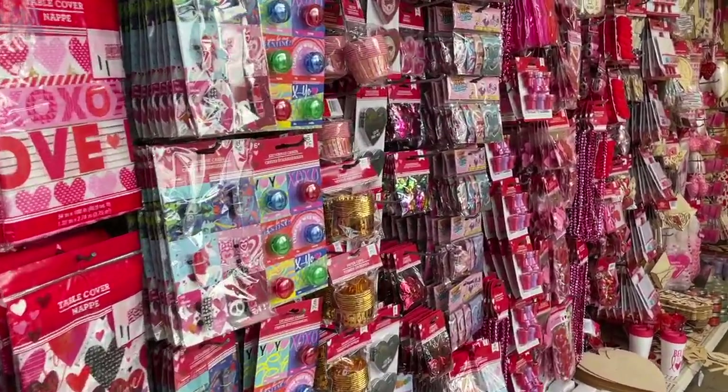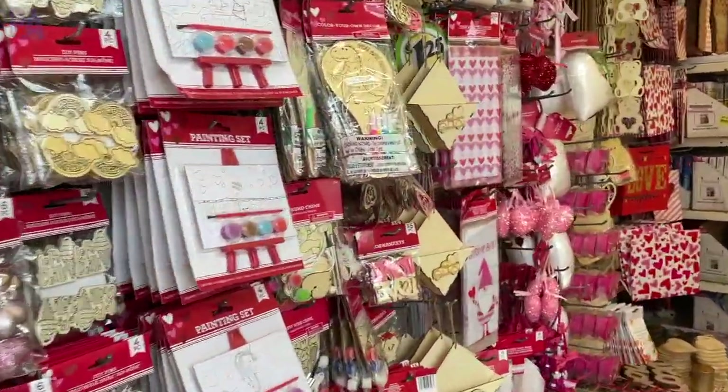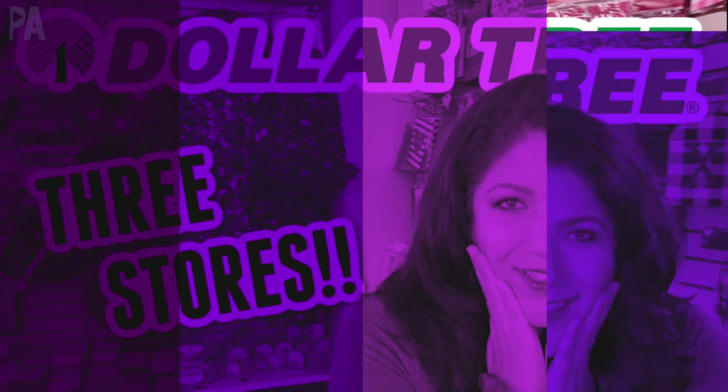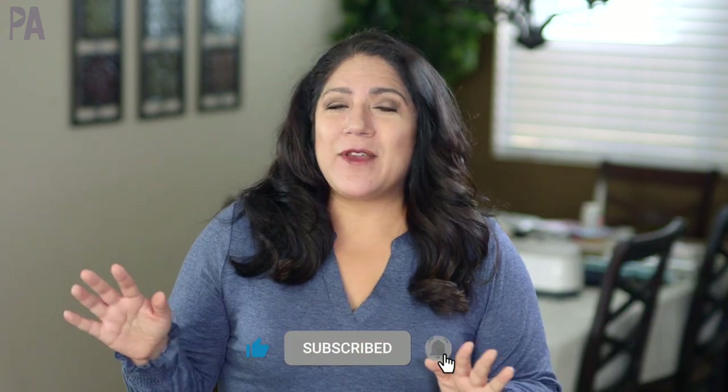Holy moly, Dollar Tree has blown it out of the park for the beginning of the year. Come shop with me over at Dollar Tree to find all of the new finds for 2022. I'm going to show you everything I found walking up and down the aisles. Hey, you guys, it's Christina for the Purple Alphabet. Let's go to Dollar Tree and see all the new things — all the Valentine's things, craft things, and a couple of new things here and there.